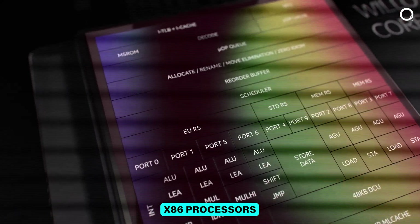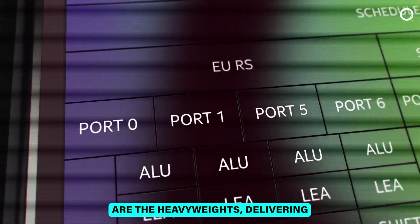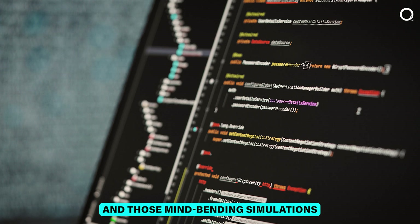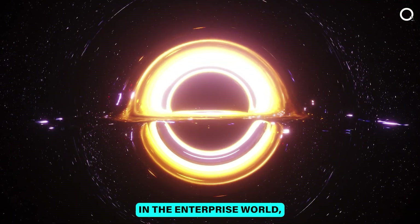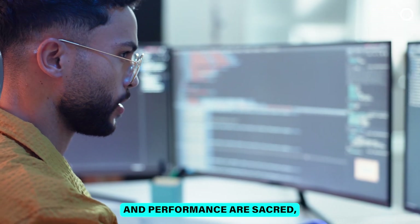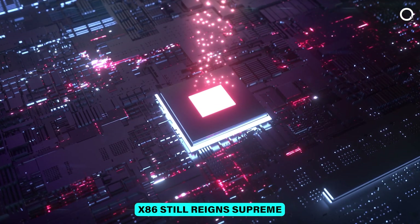Meanwhile, x86 processors are the heavyweights, delivering the muscle needed for gaming, video editing, software development, and those mind-bending simulations. In the enterprise world, where compatibility and performance are sacred, x86 still reigns supreme.